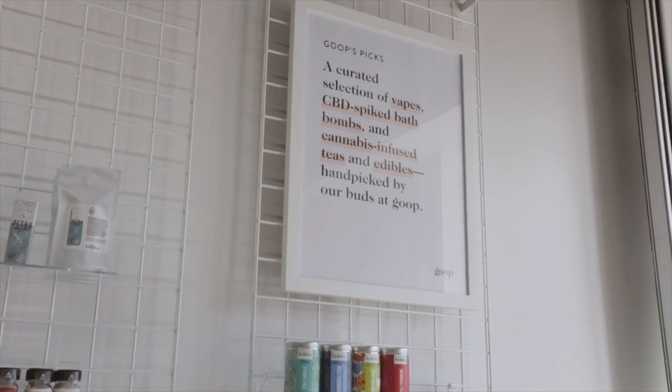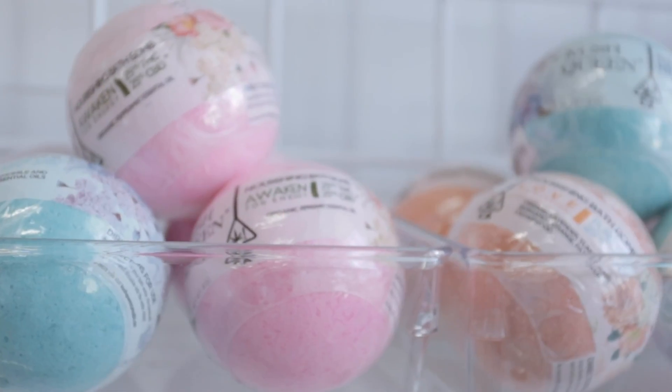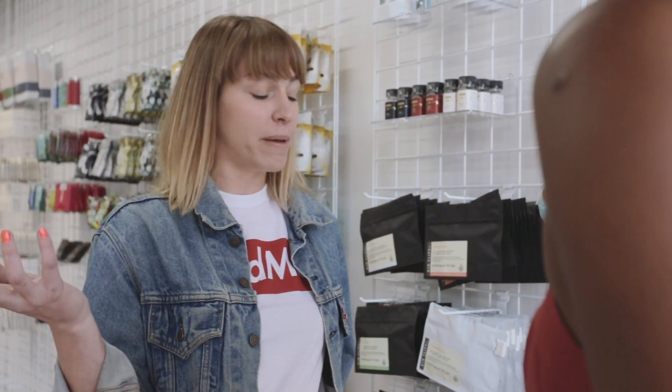First you're going to check in — Haley's going to help you with that. Here we have the Goop wall. One of my personal favorites are the Kush Queen bath bombs. So there's cannabis inside of here. CBD is a non-psychoactive component in cannabis — it won't give you any kind of psychoactive high that most people commonly associate with cannabis.